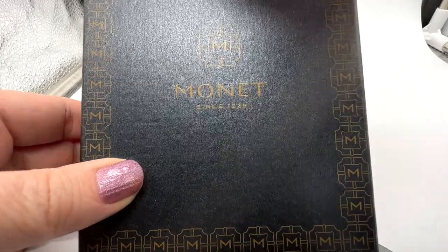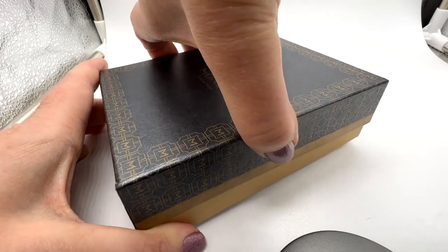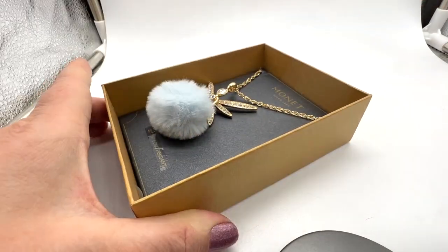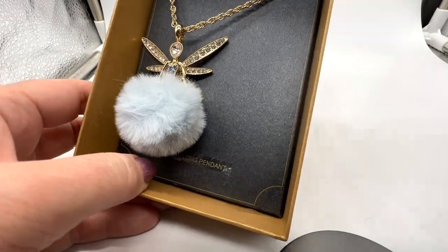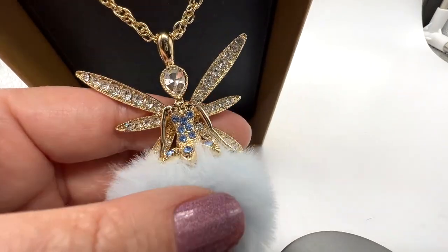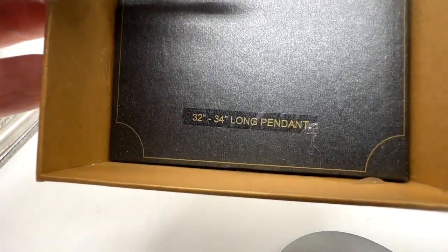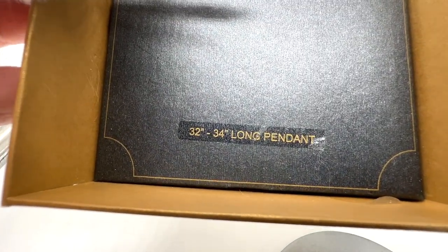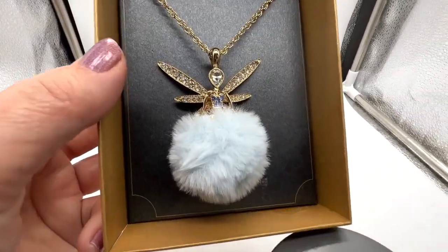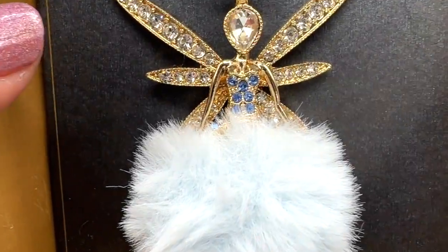This Monet is not terribly vintage, but it is new in its box. I think I got this about eight years ago or so. This is very unusual. Look at that — what an awesome fairy. Nice and fuzzy here. So lovely. 32 to 34 inches long. Gold tone. Very fluffy and fun. I love that one. I love the blue — look at the blue in her dress.